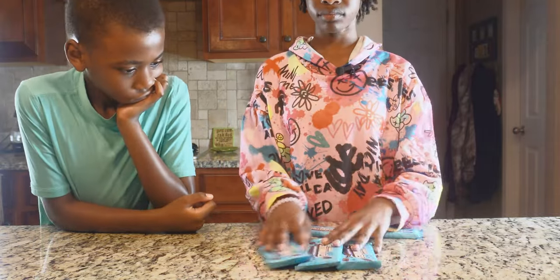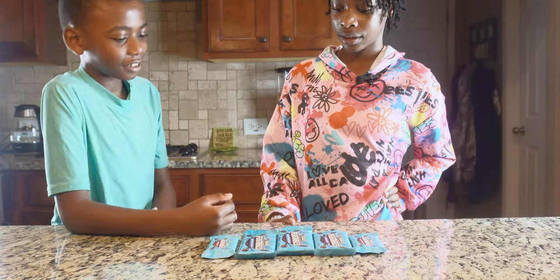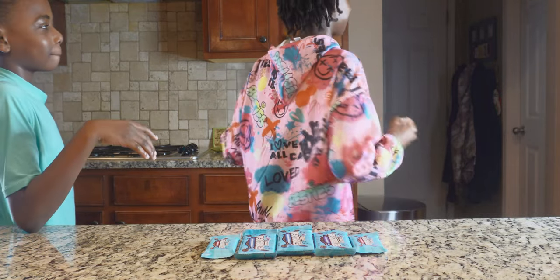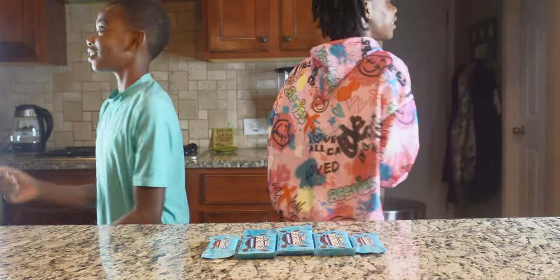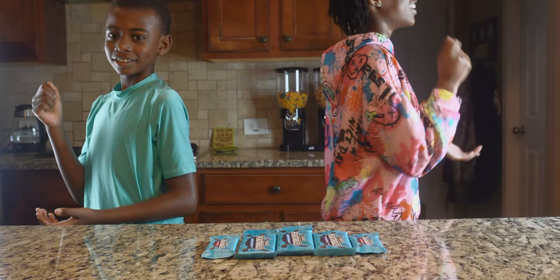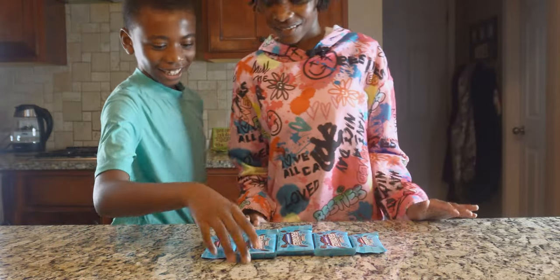So we're going to decide which one to try first by playing rock, paper, scissors. Which one do you want to try first? The dark chocolate sea salt. And I'm going to try the milk chocolate first. We played a few rounds of rock, paper, scissors to decide the order.